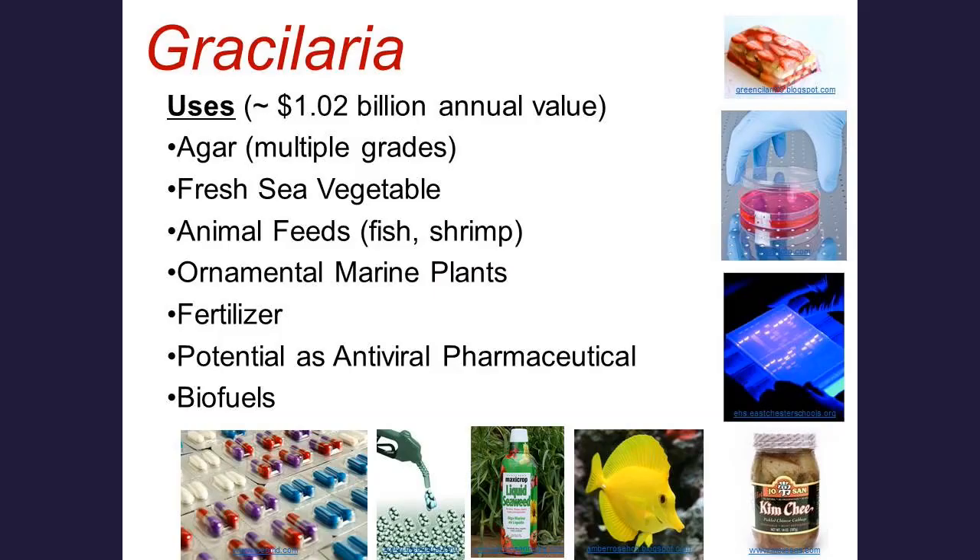Gracilaria is a red seaweed and an important source of a compound called agar. Agar is a phycocolloid — a gelling substance that has been used in the food industry and also in the biotech industry for growing microorganisms. Roughly 53% of the world agar market comes from the cultivation of Gracilaria and related species.